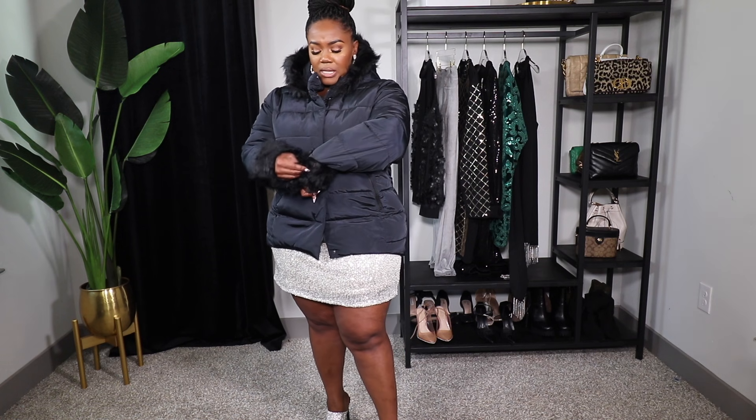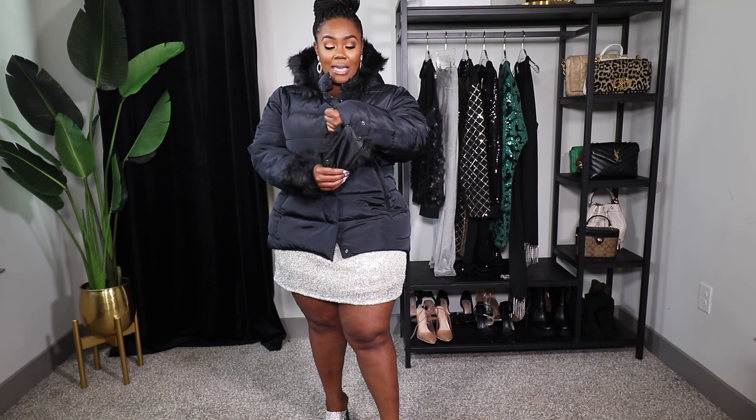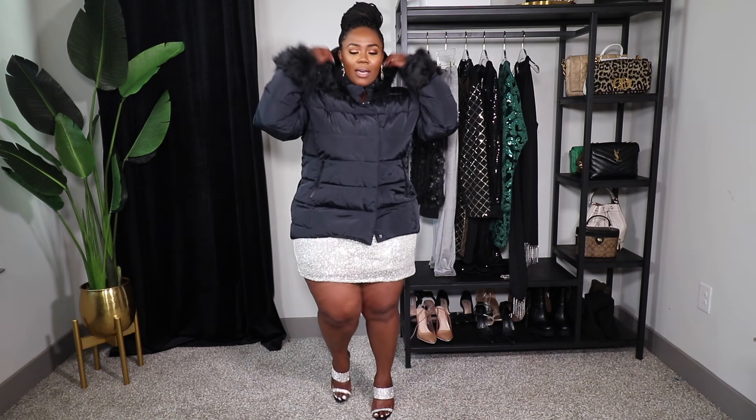You can actually detach the faux fur trim, which I love — if you're going somewhere and don't want to mess it up, you can take those parts off. I do live in Texas so I don't need an extremely heavy coat; this is perfect for Texas winters around 40 degrees. If it's colder where you are, keep that in mind, but for Texas winter this works great. I love it, highly recommend, it's so cute.